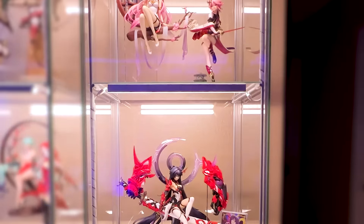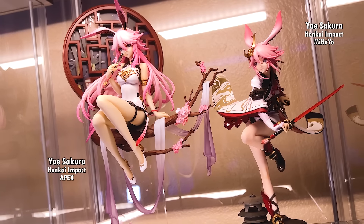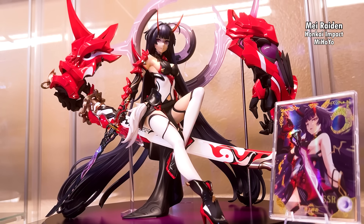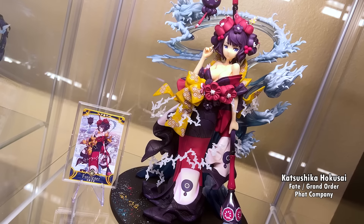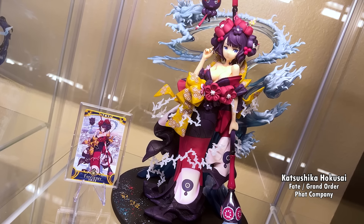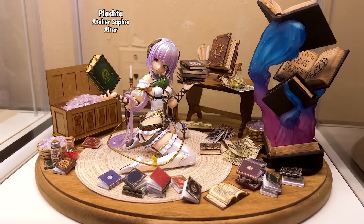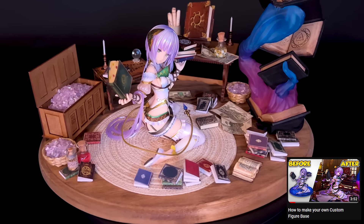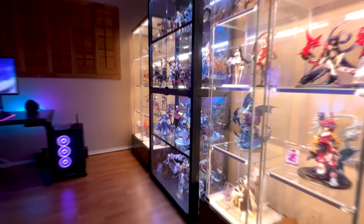Finally our last display case — I have two Yae Sakura figures from Honkai Impact, followed by my favorite figure in my collection, which is Mei Raiden from Honkai Impact, along with her Goddess Story card. Below her we have the beautiful Hokusai figure from Fate, along with her arcade card. At the very bottom we have Placta sitting on a custom base that I made — I do have a video on my channel on how I made this base if you're interested. And that's my figure collection, at least the figures I have in my display cases.